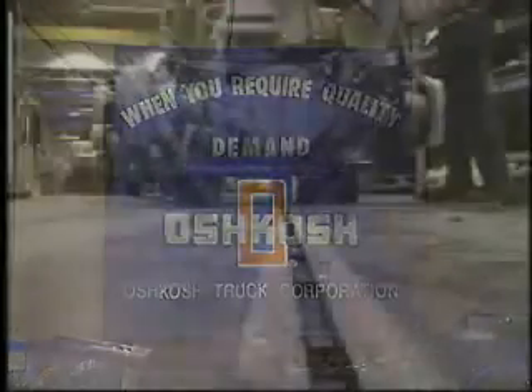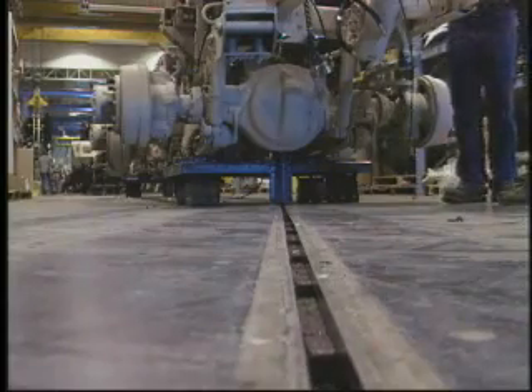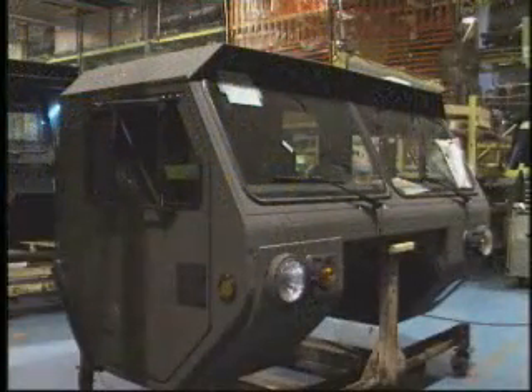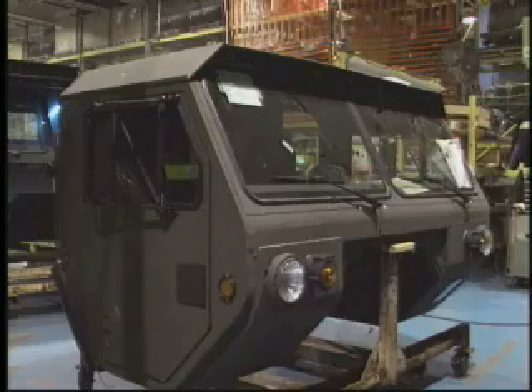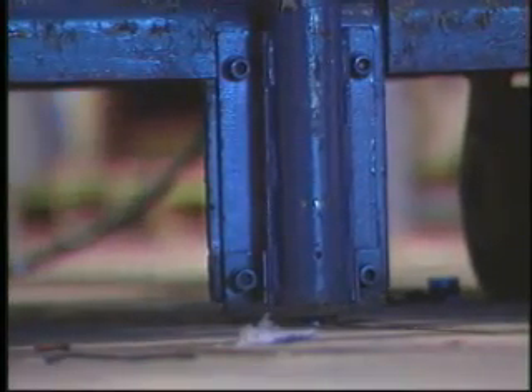For Oshkosh Trucks, SI installed the first of several tow line systems in 1983. In their truck final assembly operations, the tow line system operates at 6 inches per minute, continuous speed.